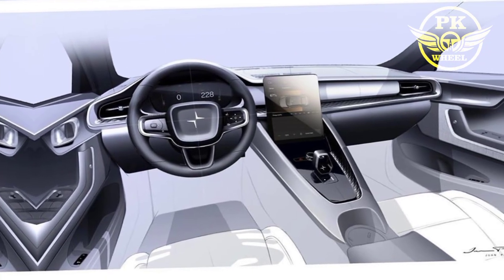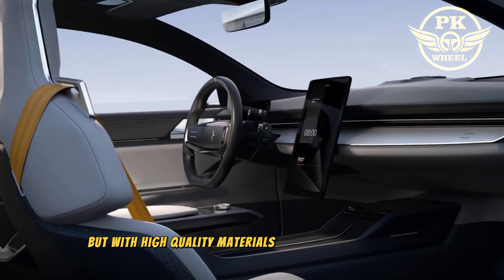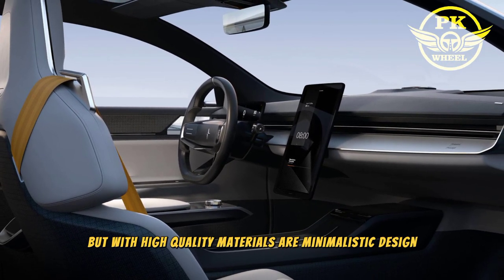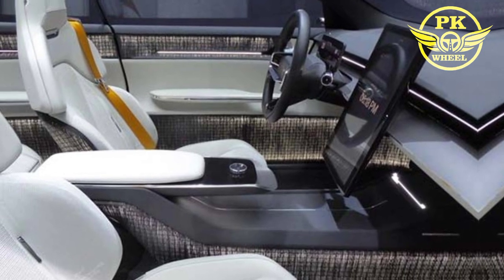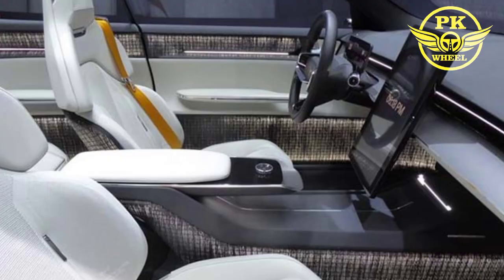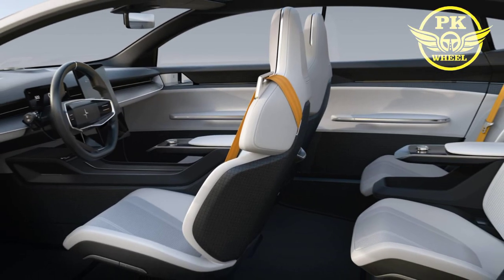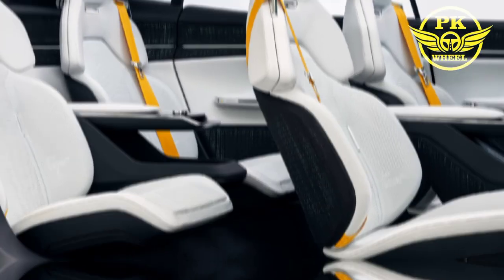The Polestar 5's interior is just as impressive as its exterior. It's spacious and luxurious with high-quality materials and a minimalist design. The car has a large central touchscreen that controls everything from the climate control to the infotainment system. There's also a digital instrument cluster and a number of other high-tech features.